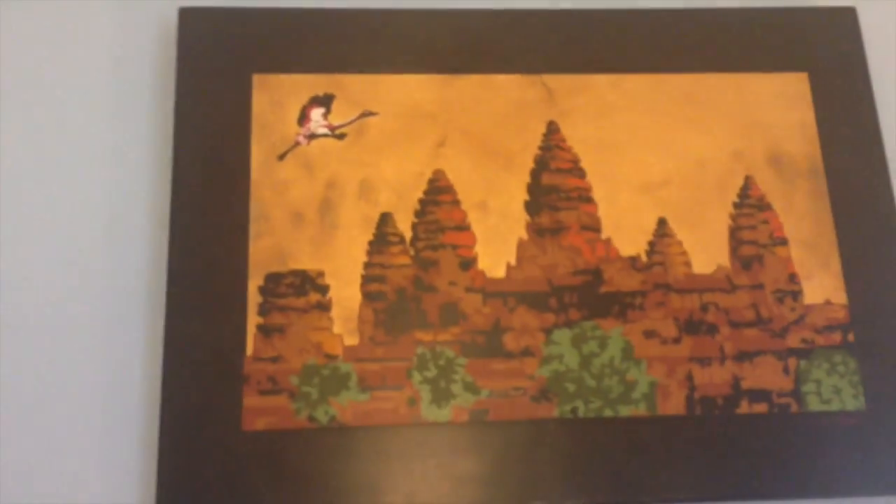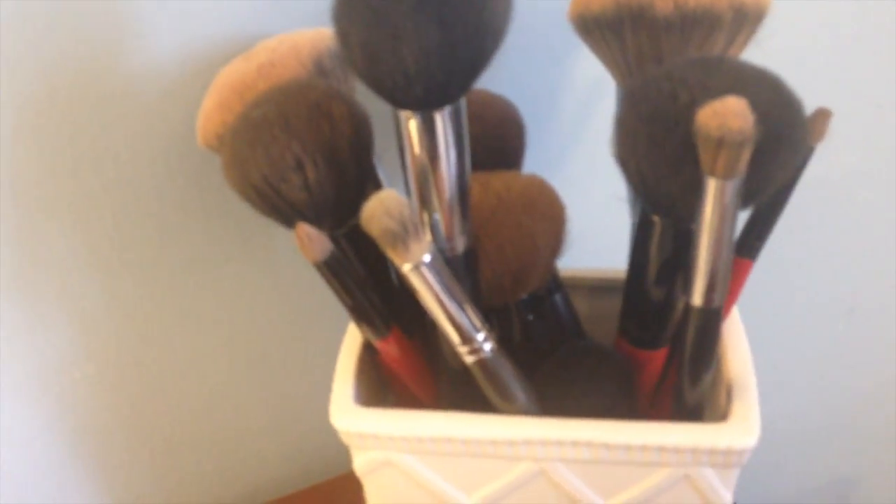Directly next to my desk is my getting ready area and my mirror. Right here is a picture that I got from Cambodia or Thailand — I don't remember which one — but just this picture of Angkor Wat. My mirror I got from Home Goods for like $25, really good deal. Then here's my brush holder from Marshalls. All my brushes are from Sephora, except for the red ones — those are Smashbox brand.